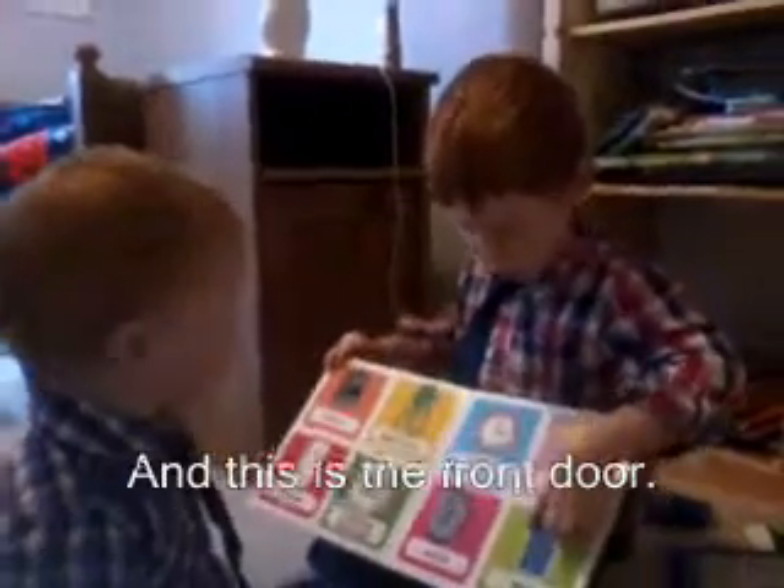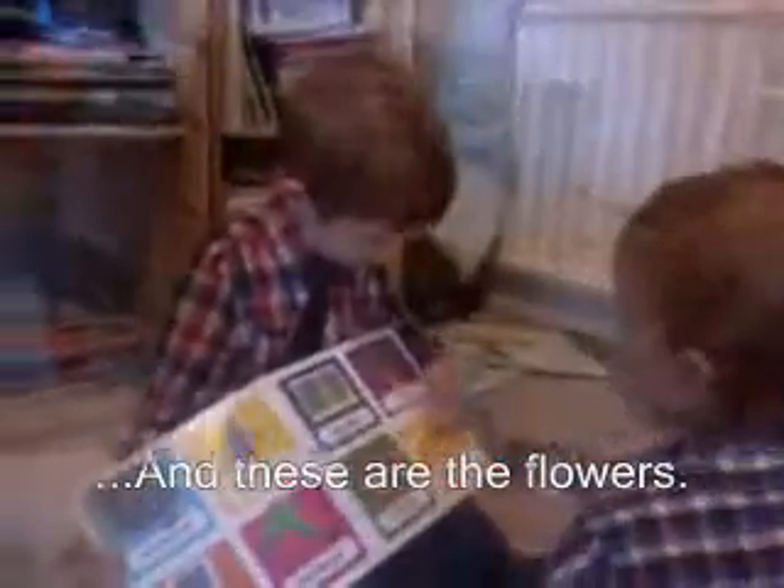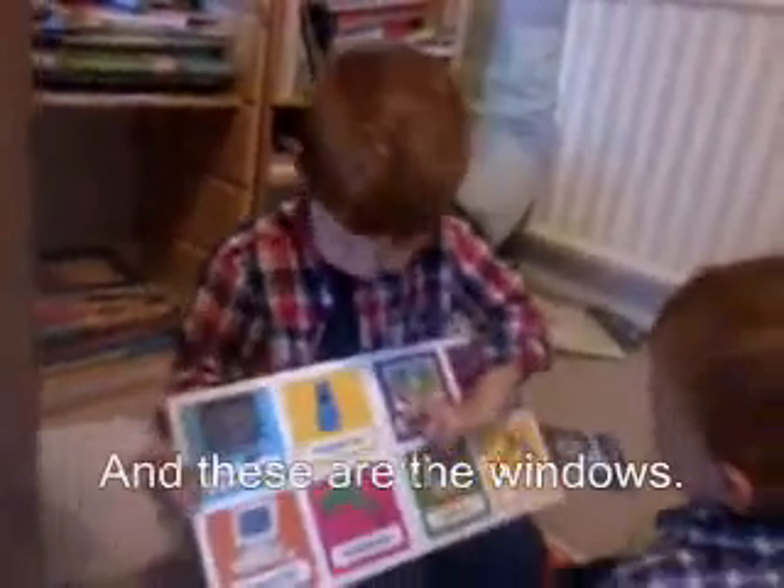And this is the front door. And this is the flowers. And these are the flowers. And these are the keys. And this is the picture. And these are the windows.